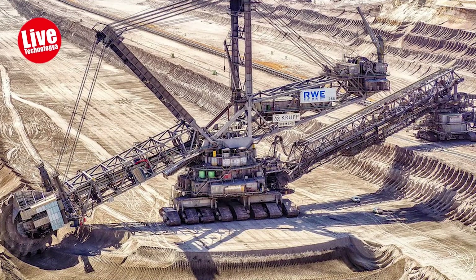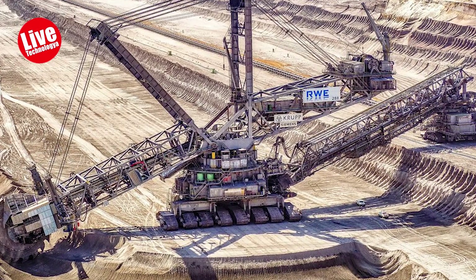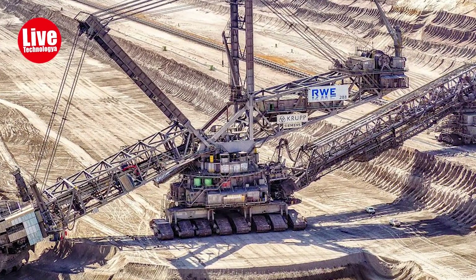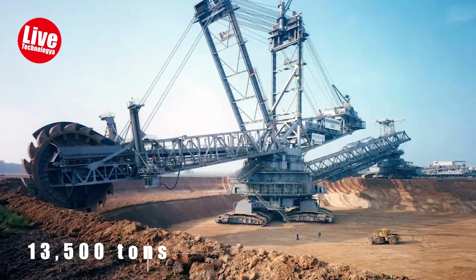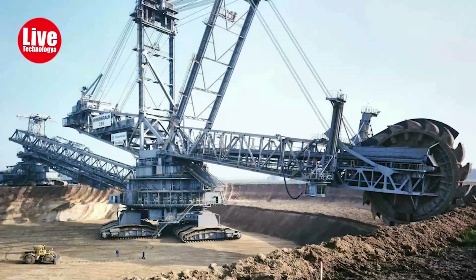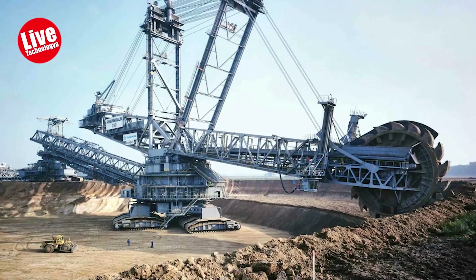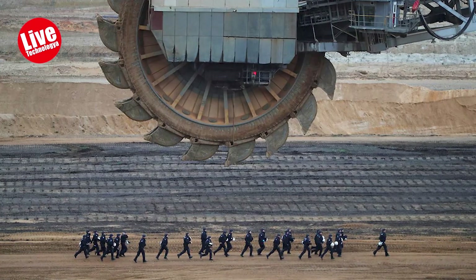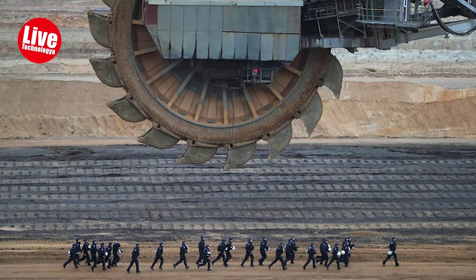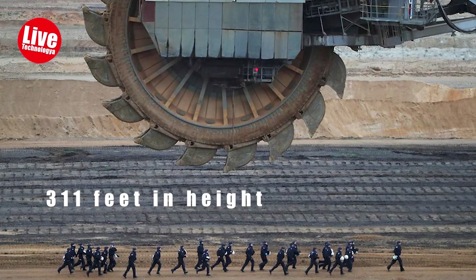The Bagger 288, constructed by Krupp and utilized by RWE Brown for strip mining, is a colossal machine. It became the world's heaviest vehicle at 13,500 tons, surpassing the Big Musky. The ten-year, $100 million project resulted in a machine measuring 705 feet in length, 151 feet in width, and 311 feet in height.